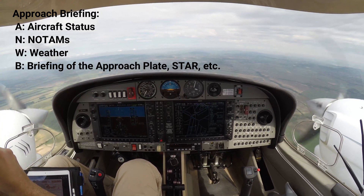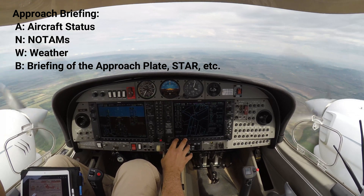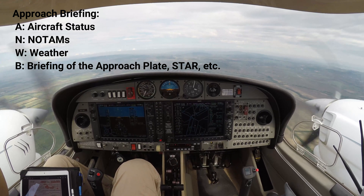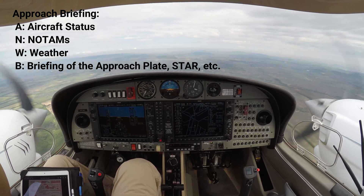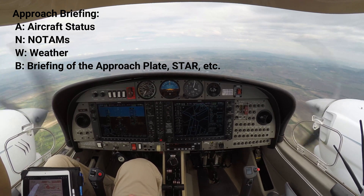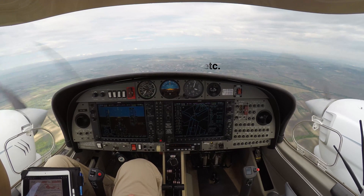Okay, we can start with an approach right now. Aircraft status is normal. We have sufficient fuel for the task. Relevant NOTAMs at destination or flight information region, whether expected to be MC at the destination. And we are going to commence two approaches.